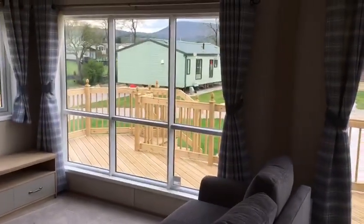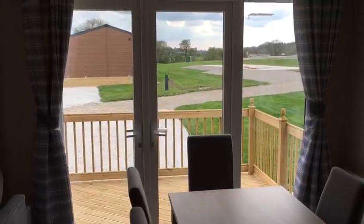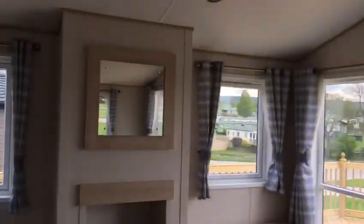Picture window in the lounge, opening patio doors, and through into the hallway.